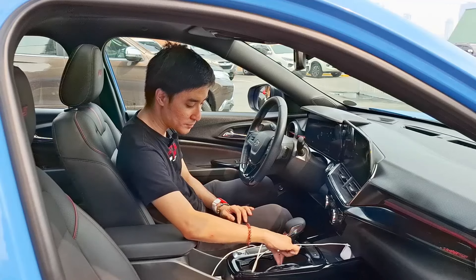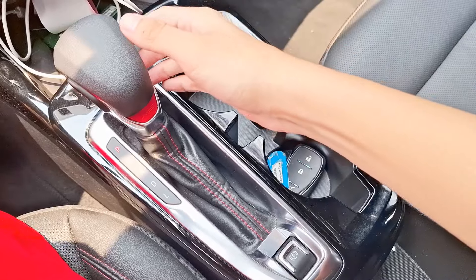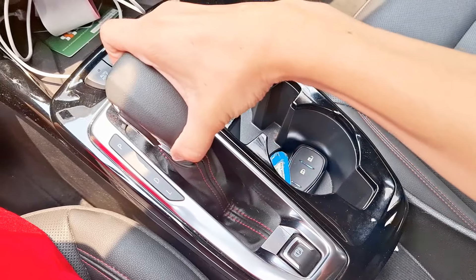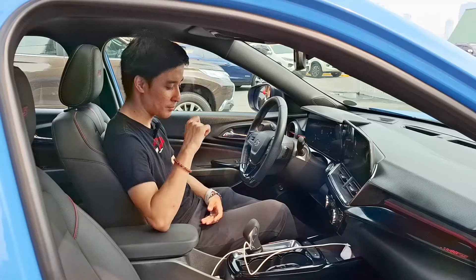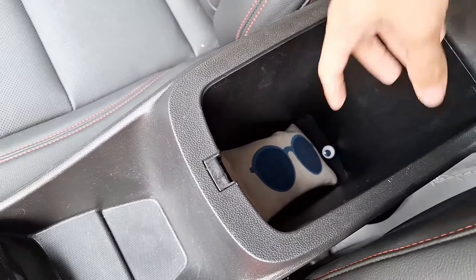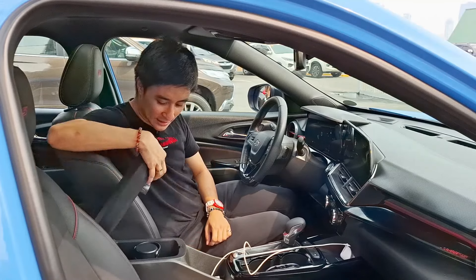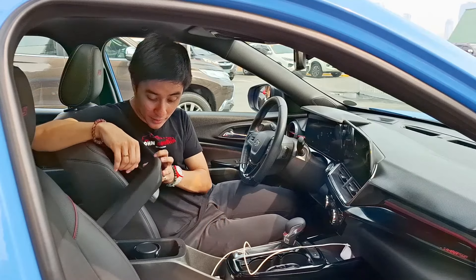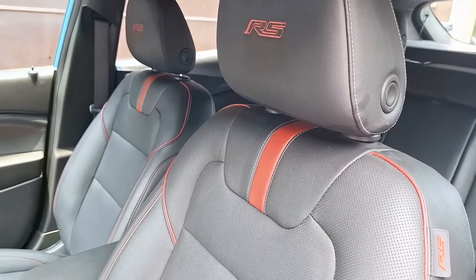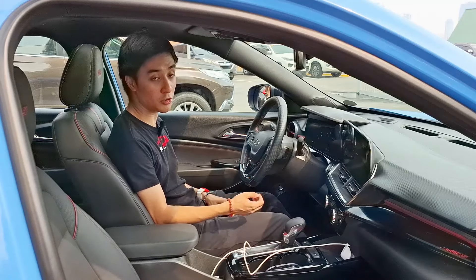Below the steering wheel, you get a 12-volt socket, a USB-C port, a USB port, and a wireless charging pad. Further behind are the lane departure warning button and auto hold button, two cup holders, and a key placement slot. The gear shifter features an RS logo with the usual P, R, N, D, and L positions, though it feels slightly misaligned — I sometimes accidentally put it in L when wanting to go forward. There's also an electronic parking brake and extra cubby space.